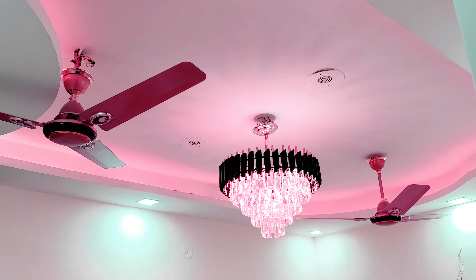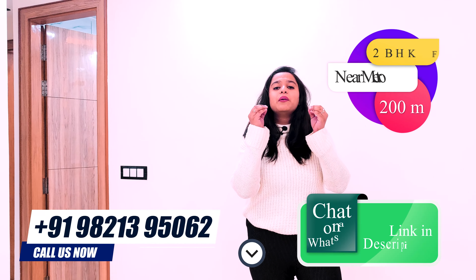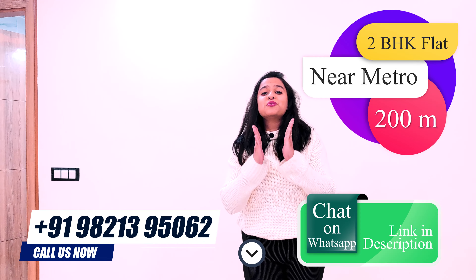You get vitrified tiles, quality work, LED lighting, and many other amenities like lift and parking. And the distance to the metro is just 200 meters.